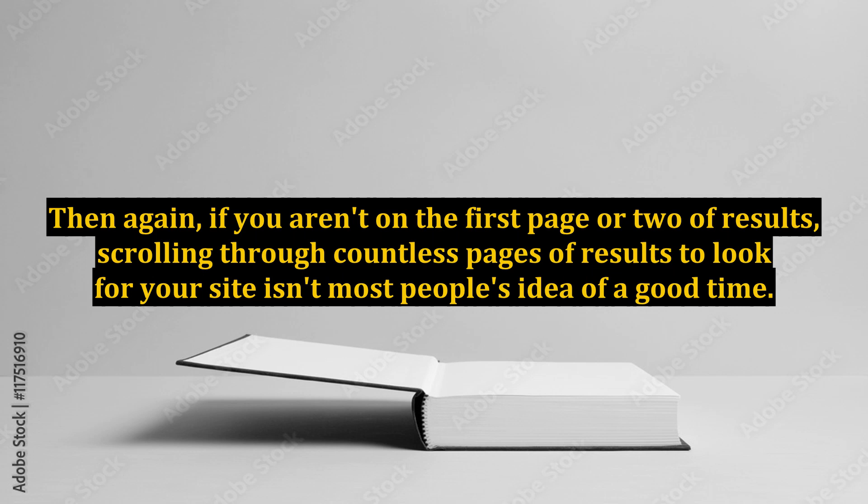Then again, if you aren't on the first page or two of results, scrolling through countless pages of results to look for your site isn't most people's idea of a good time.